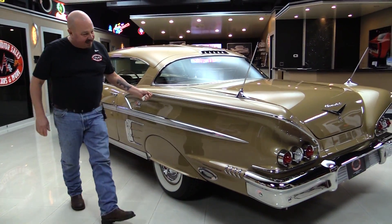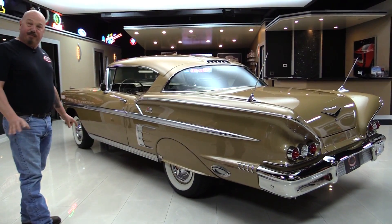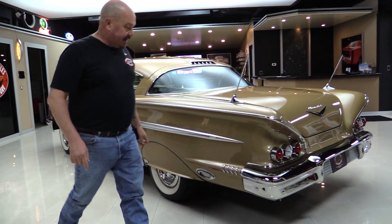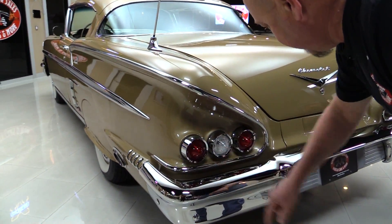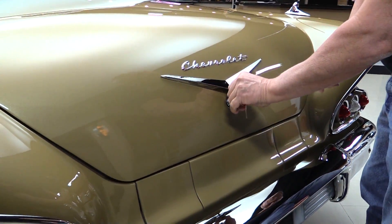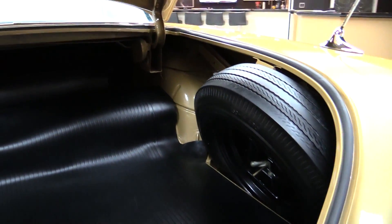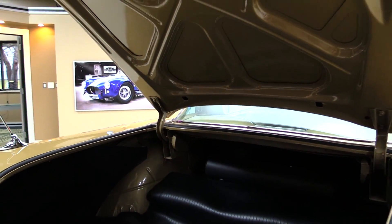Look at all this stainless. Can you imagine if you had to find all this stainless to put on a car that you were restoring? Well you don't have to restore one because we got one right here and she is beautiful. Look at the trims around those taillights. That bumper looks great. The emblem here in the back looks great. The Chevrolet looks great. Look inside that trunk — she looks like a brand new car there. We got a spare tire in there, looks like the jack and the lug wrenches in there too.